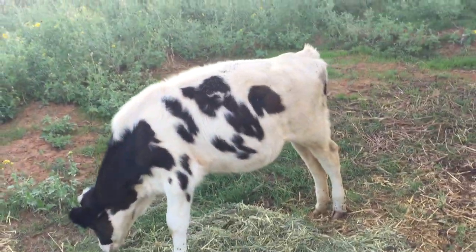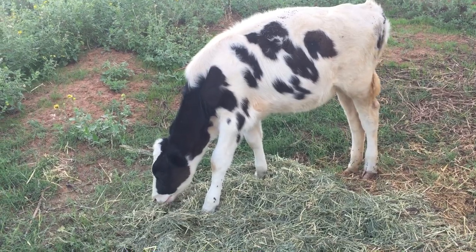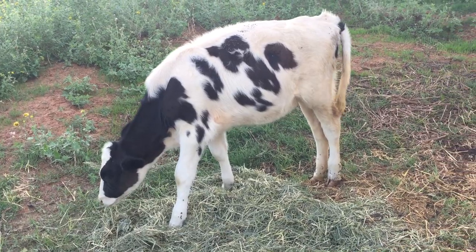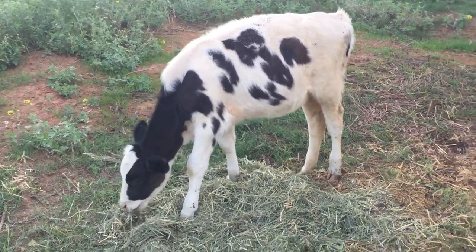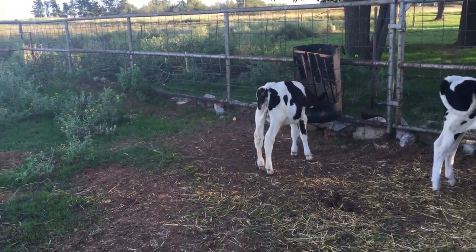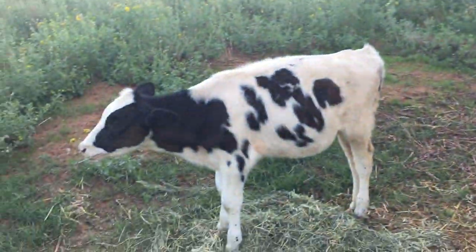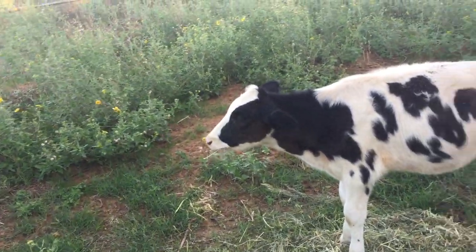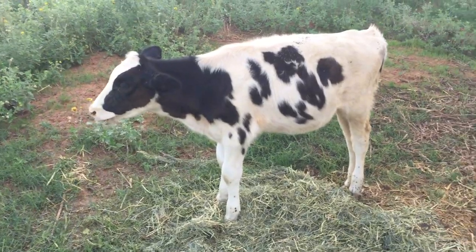We've got a lot of work to do here to make this suitable for them and for growing. Because we do want to breed — that's why we got our bull over there, Charlie. So that's Charlie, Annabelle, and Clarabelle. We had goats but we got rid of those because they're a pain in the butt, and we wanted to concentrate on cows.